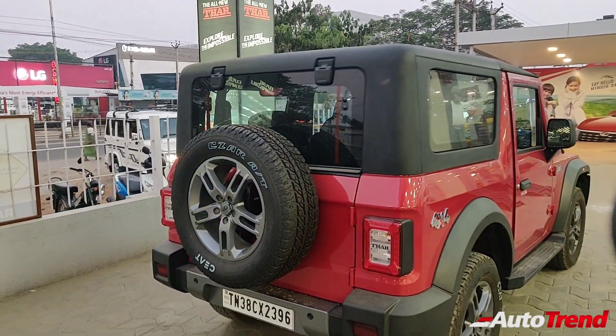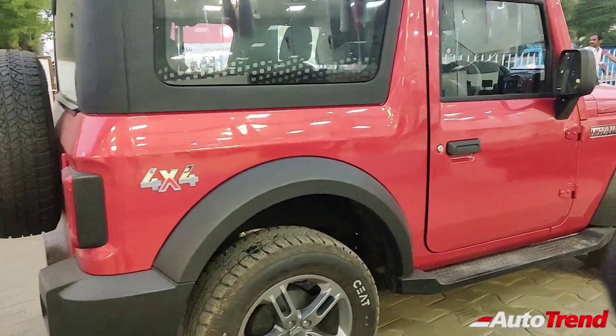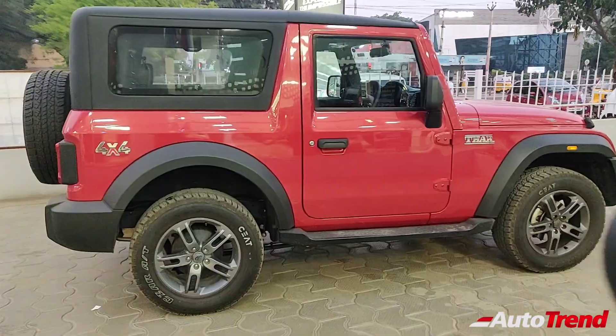Since the glass opens towards the top separately, a rear windshield wiper is not available. So that was all about the exterior details of India's most favourite SUV currently.